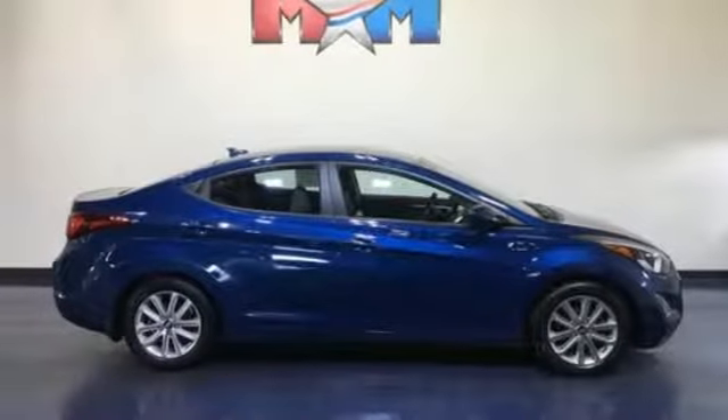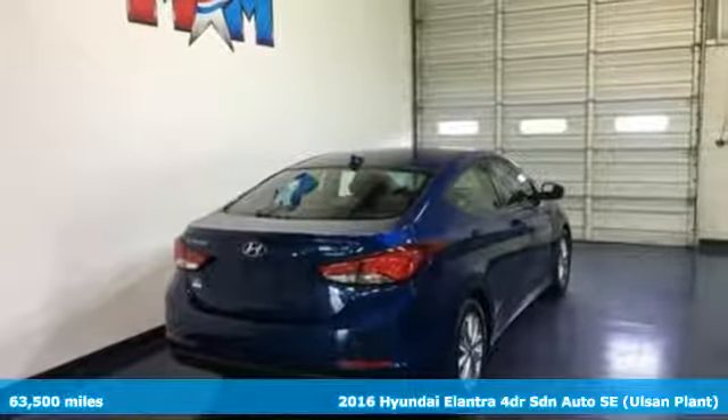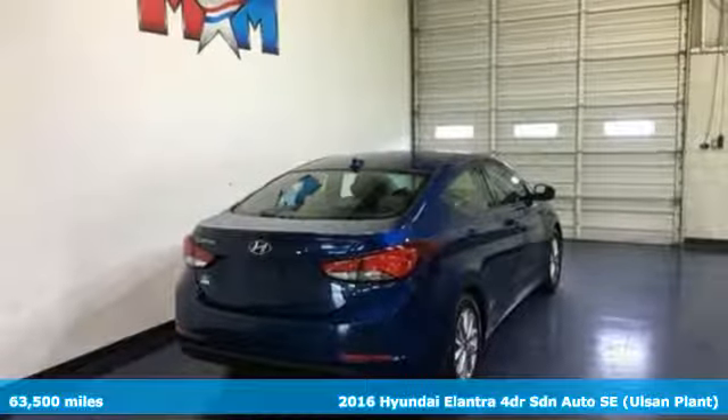Here's a 2016 Hyundai Elantra. Its style is bold and expressive. Its substance uniquely impressive.